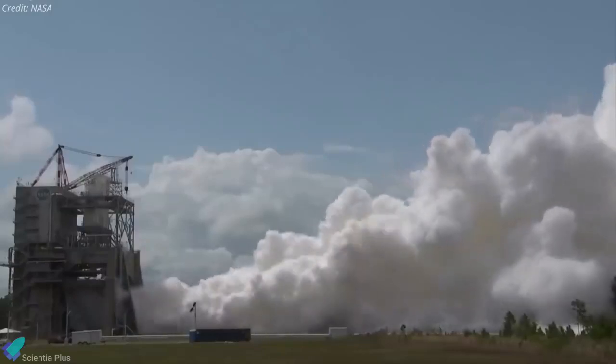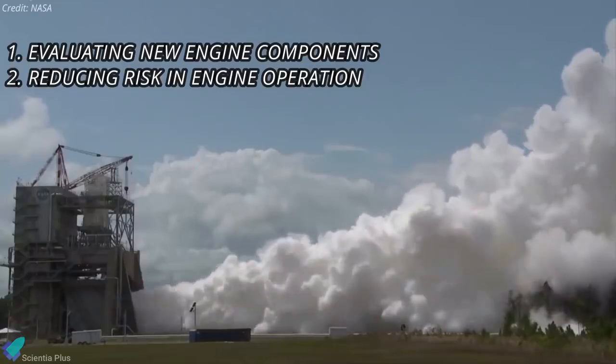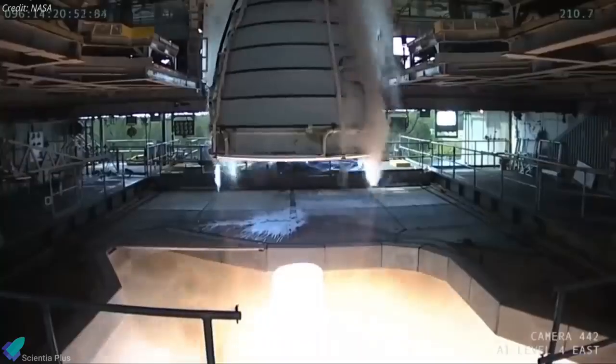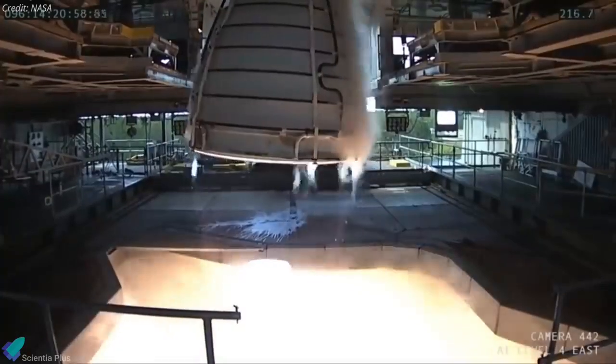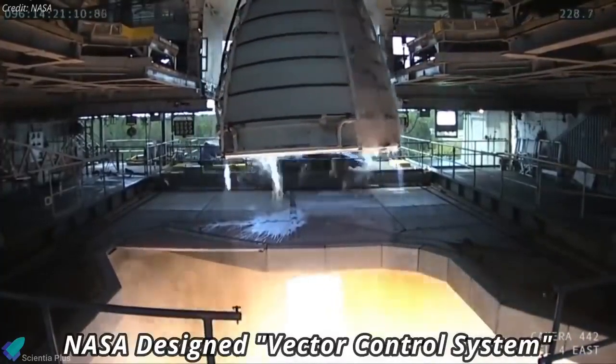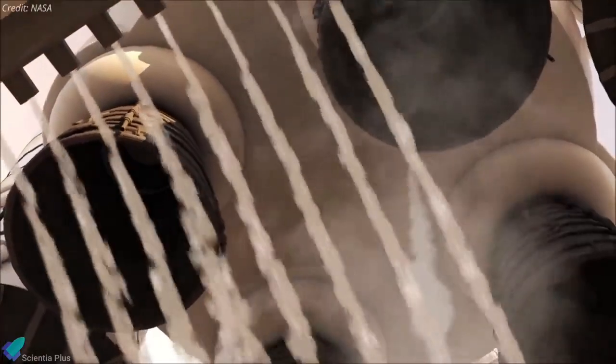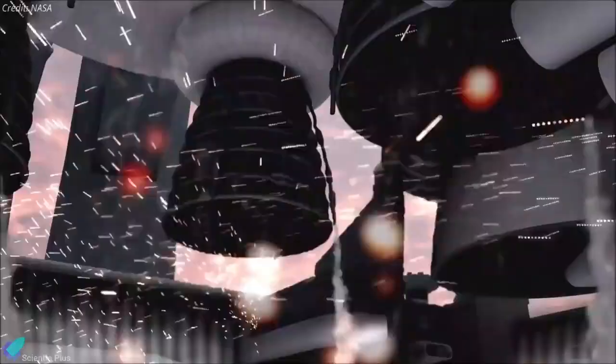During the new test series, operators will focus on evaluating new engine components and reducing risk in engine operation. During the test on Tuesday, operators gimbaled the RS-25 engine using a new NASA-designed vector control system for the first time since it was installed. The RS-25 engines for the first four SLS flights are upgraded Space Shuttle main engines, and they have completed certification testing.